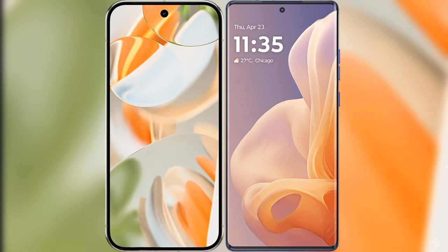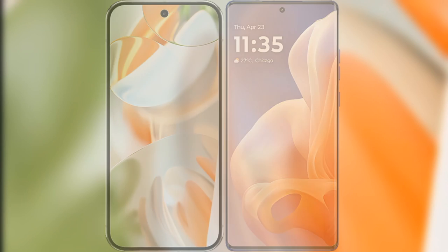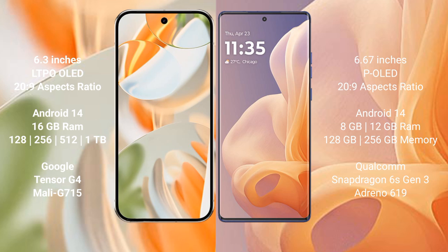We will compare the new Google Pixel 9 Pro with the Motorola Moto G85. The Pixel 9 Pro features a 6.3-inch LTPO display with a 120Hz refresh rate. The Motorola Moto G85 features a 6.67-inch AMOLED display also with a 120Hz refresh rate.